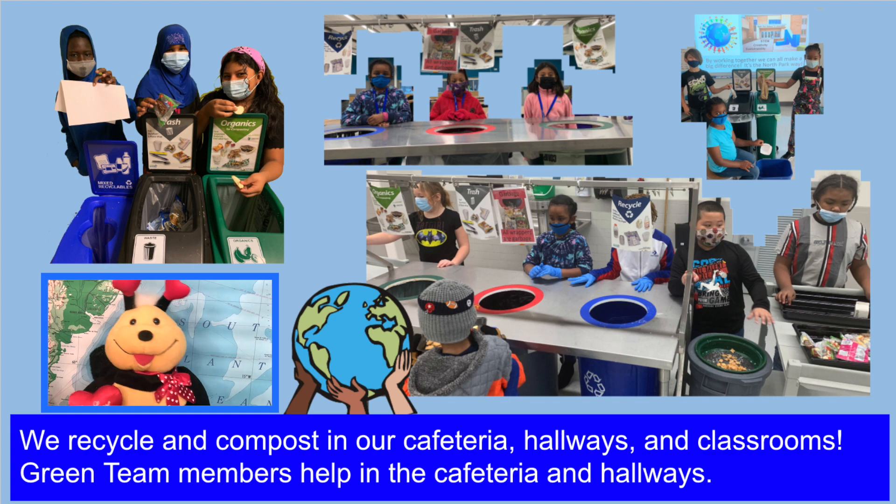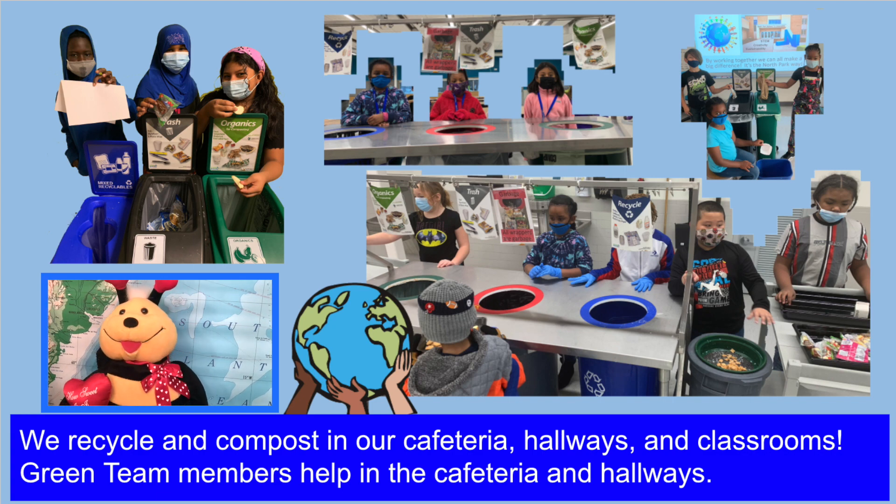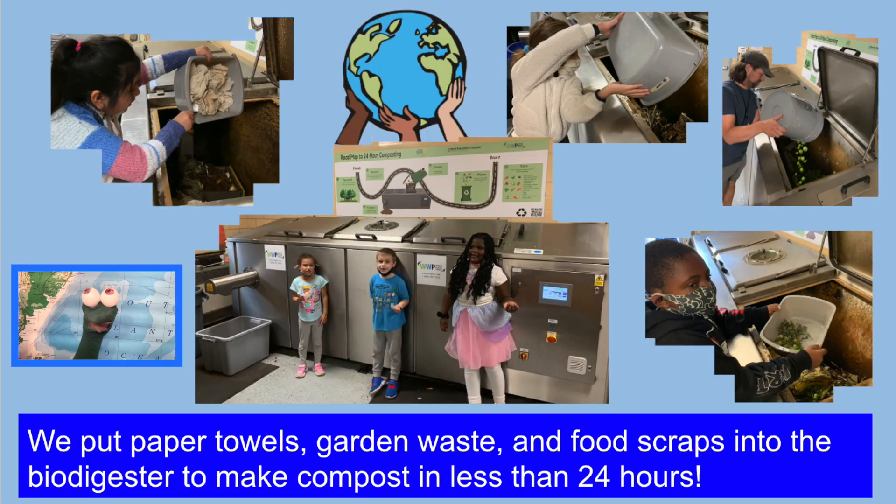We recycle and compost in our cafeteria, hallways, and classrooms. Green Team members help in the cafeteria and hallways. We put paper towels, garden waste, and food scraps into the biodigester to make compost in less than 24 hours.